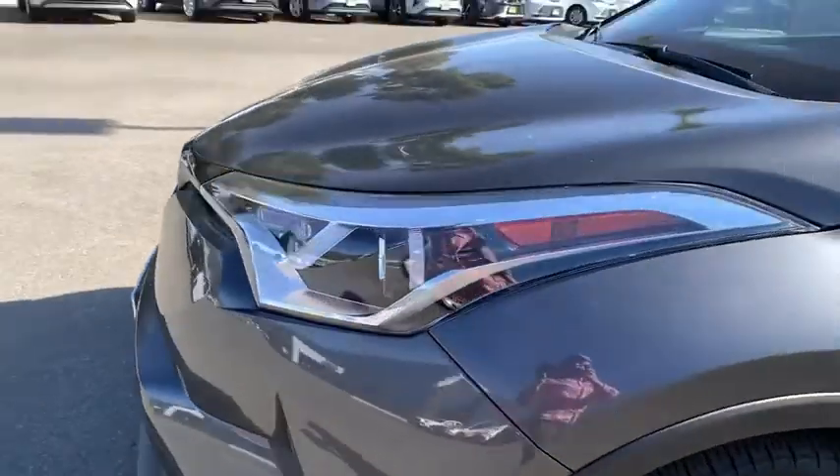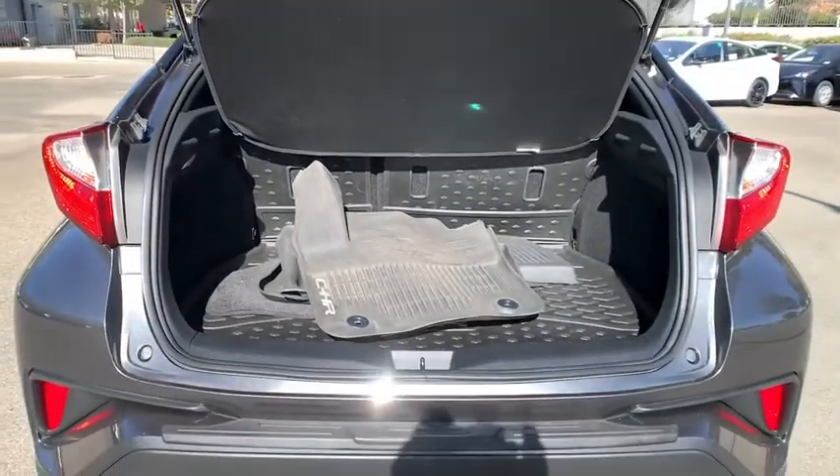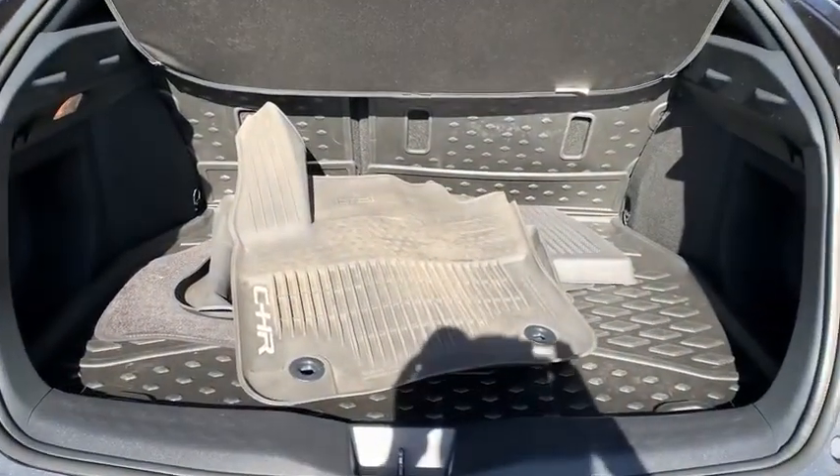Rear defrost, climate control, AM-FM stereo radio. This isn't just a vehicle, it's an experience. So stop in for a test drive today.